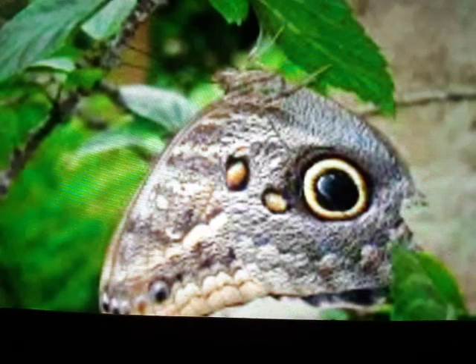Guys, as you look at these beautiful little creatures, you've got to think there's no way that happened by chance or evolution. That's God's hand painting them butterflies. Y'all have a blessed day.